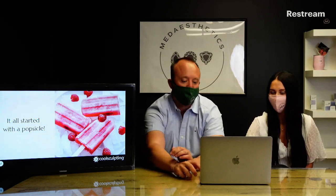We'll talk about how it actually works. It all started with a Popsicle — it's called Popsicle paniculitis. Scientists at Harvard noticed that when children were eating Popsicles, they started to get dimpling in their cheeks. They figured this was from the cold temperatures that would selectively kill fat cells without damaging the skin or surrounding tissue. From this, they discovered CoolSculpting.